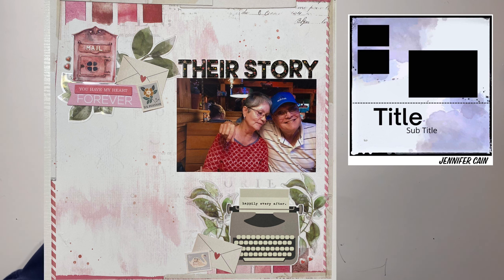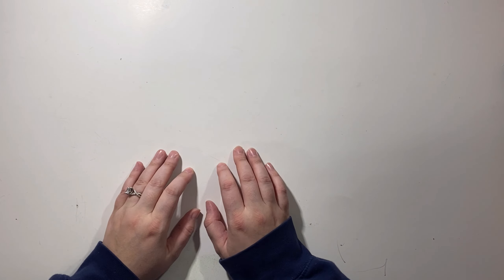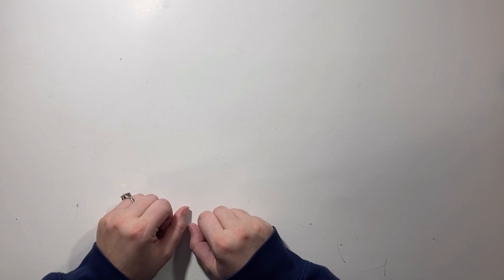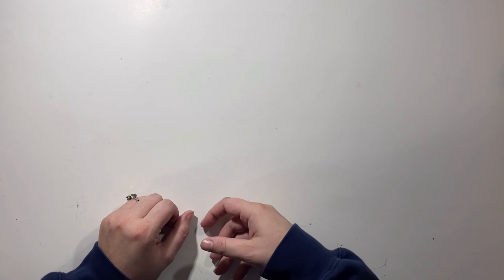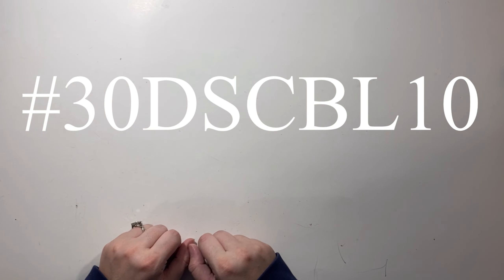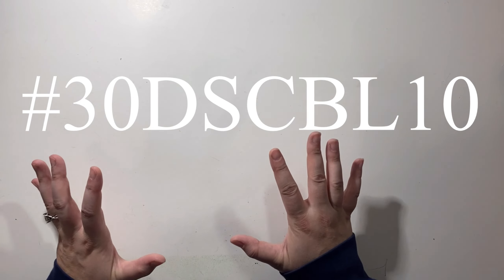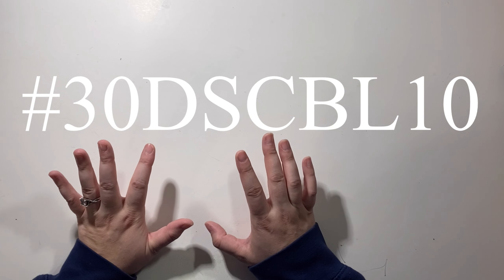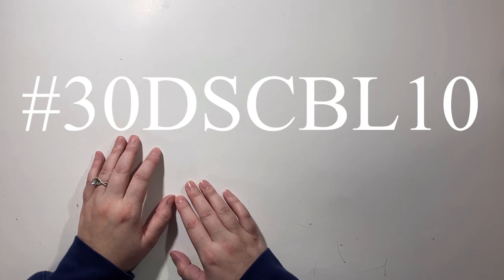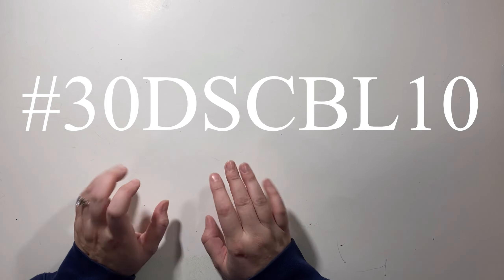I love the different takes and I really hope that helps inspire you. There are going to be a ton of different interpretations on this one because Jen has left the sketch open for interpretation, which means you'll get a ton of variety. Make sure you head over to the Facebook group to see all the different takes. On Instagram it's hashtag 30DSCBL10. I hope you're all having a fantastic day — it's Friday, we're getting into the weekend, and it's officially fall here. Have a great weekend, I'll see you tomorrow. Bye everyone.